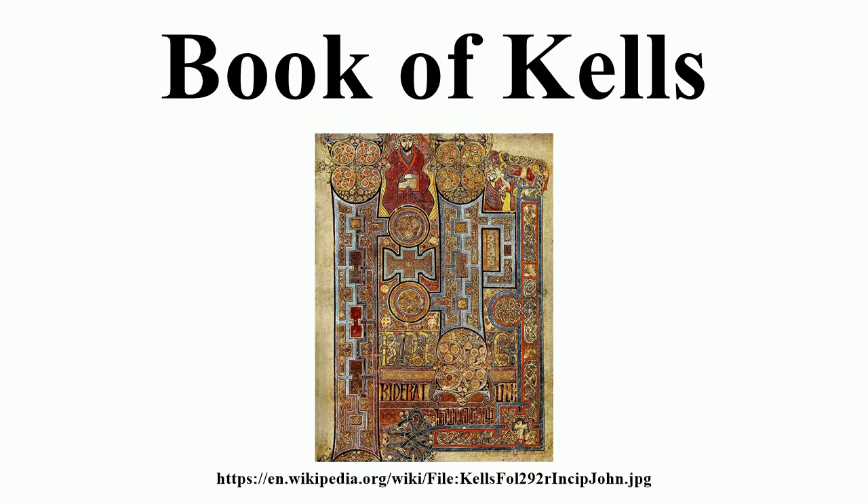It is a masterwork of Western calligraphy and represents the pinnacle of insular illumination. It is also widely regarded as Ireland's finest national treasure. The illustrations and ornamentation of the Book of Kells surpass that of other insular gospel books in extravagance and complexity.